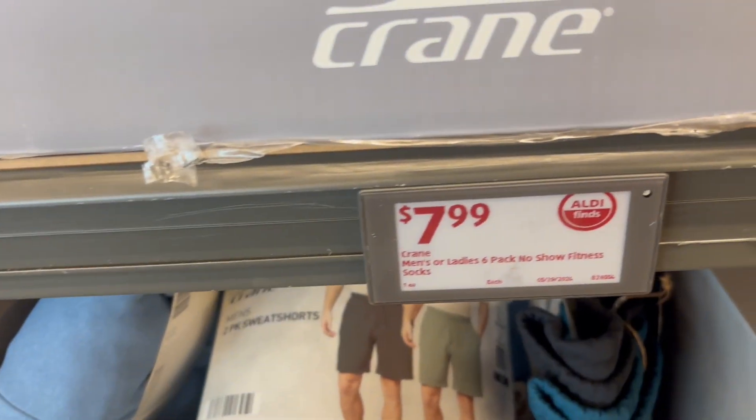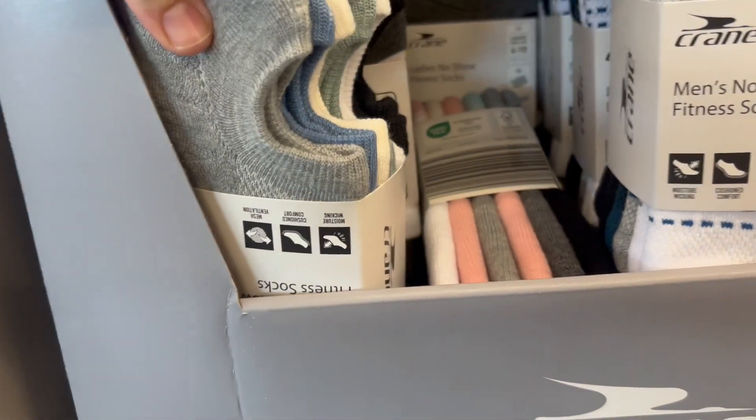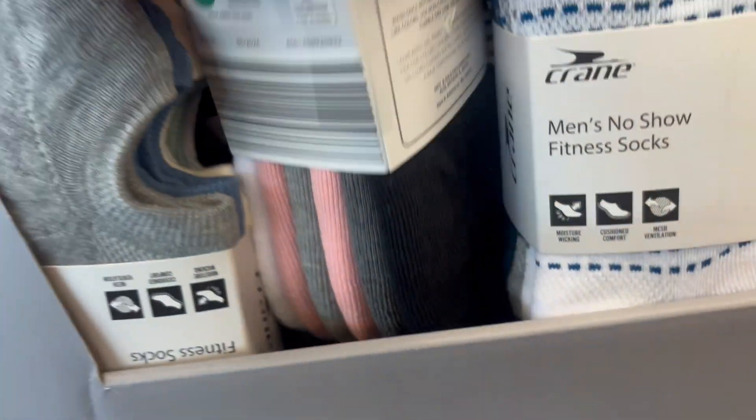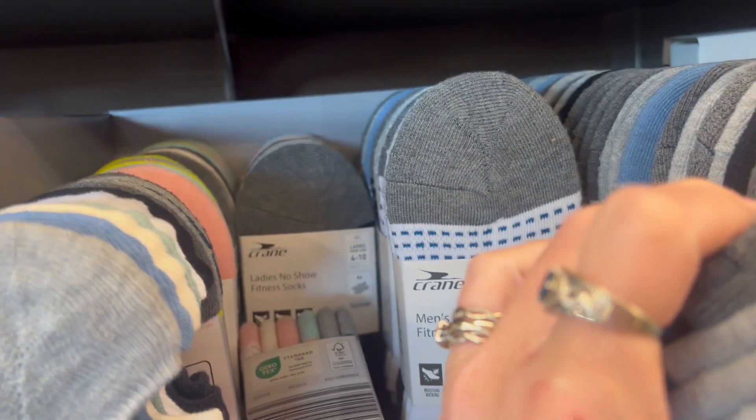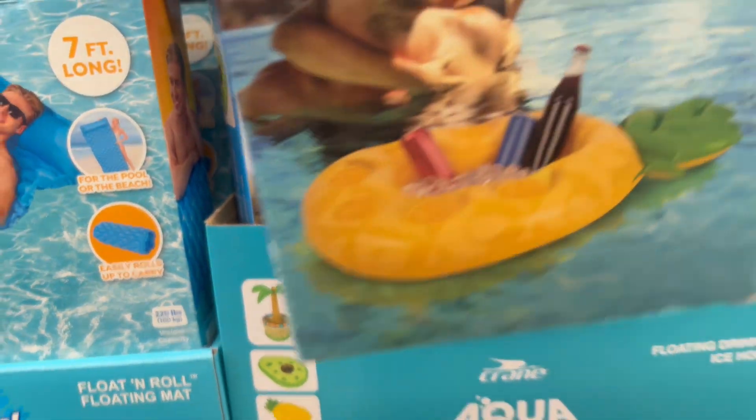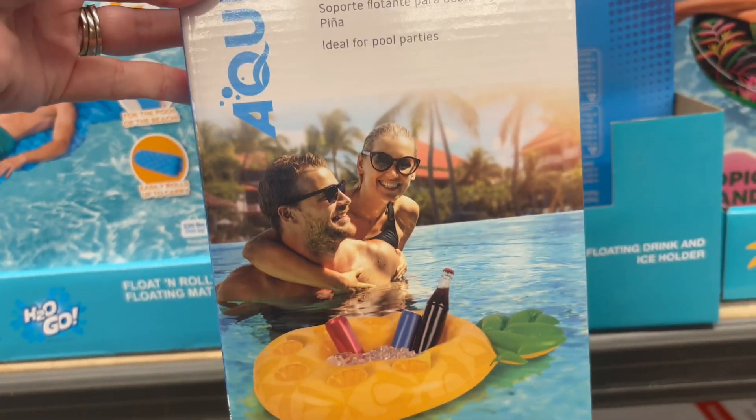$7.99 for the no-show socks — we've also got a couple of different colors and a couple of different pairs in those packs as well. Next up, $6.99 for a drink holder for your pool for convenience.